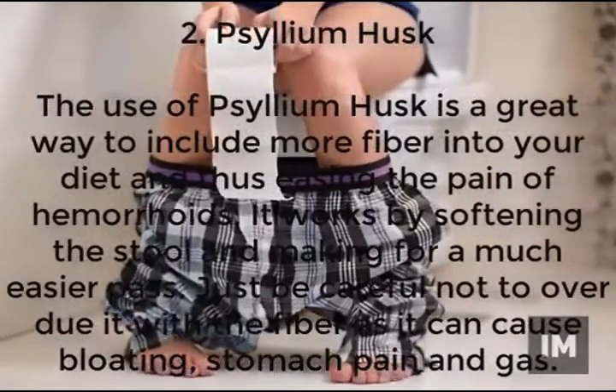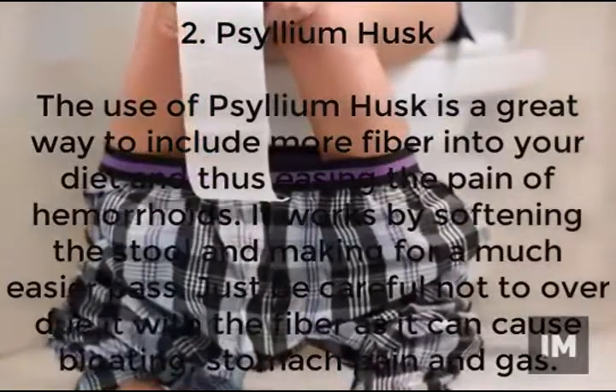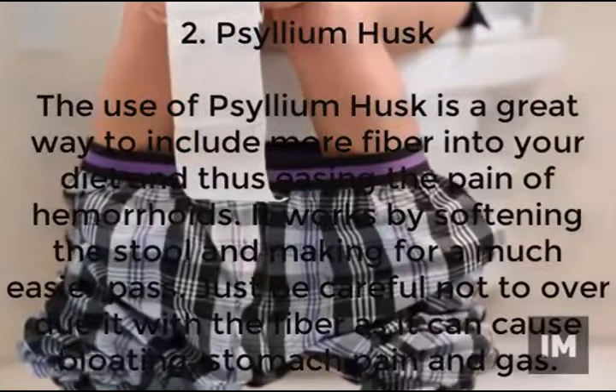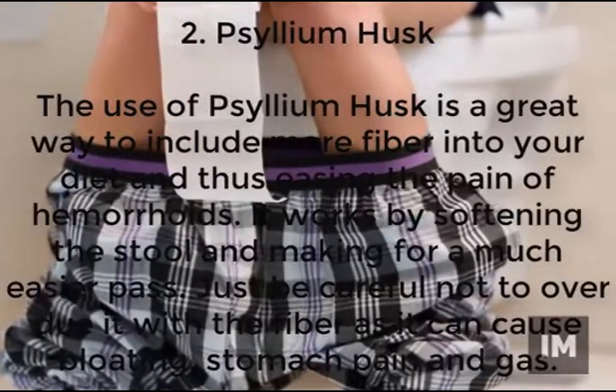Psyllium husk has been used for hundreds of years as a good way to supplement fiber into your diet. It helps soften up your stool and thus eases hemorrhoidal pain. Be careful though not to overdo it, as too much fiber can cause gas and abdominal pain.